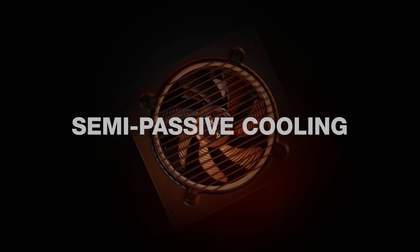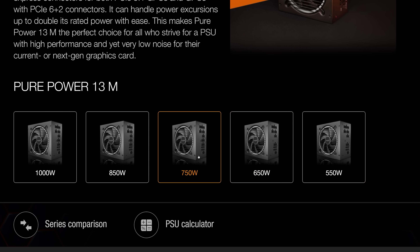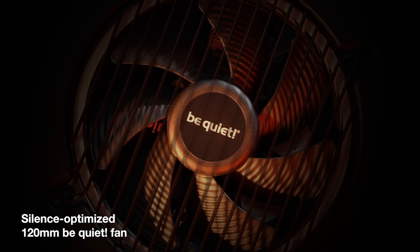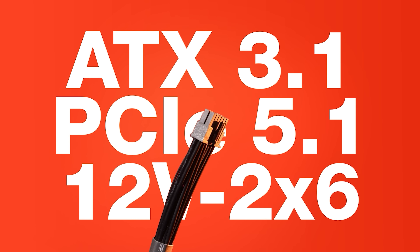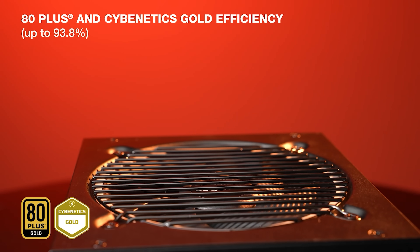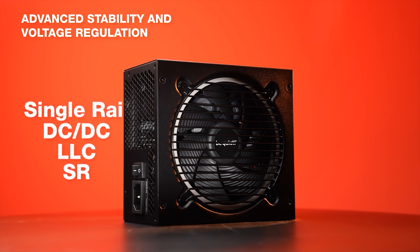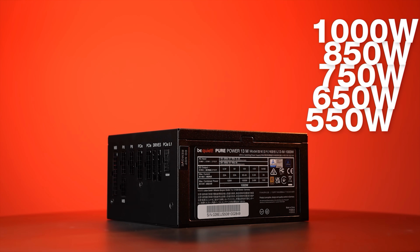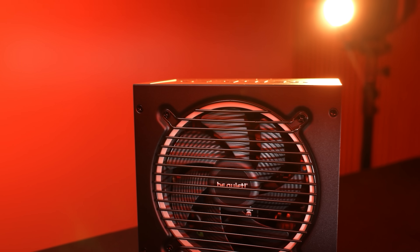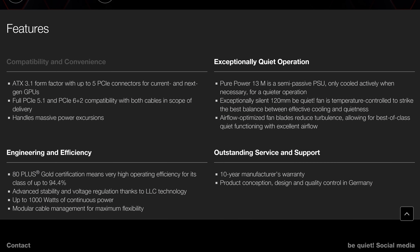Today's sponsor is Be Quiet and their Pure Power 13M power supply series, available in 550, 650, 750, 850, or 1000 watt capacities. The Pure Power 13M is ATX 3.1 and PCIe 5.1 compliant with semi-passive cooling and one massive 12-volt rail. All models include native integration of the 12-volt high power connector and four PCIe 6+2 pin connectors, are fully modular, and are backed by a 10-year warranty.